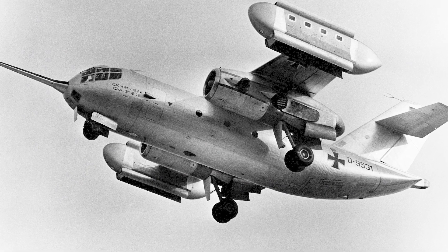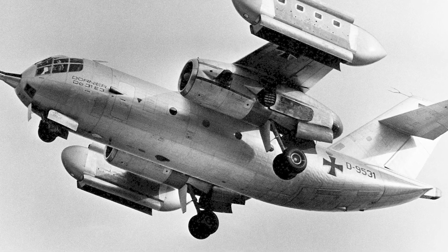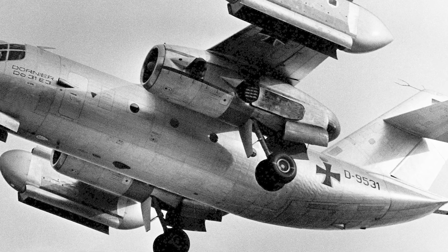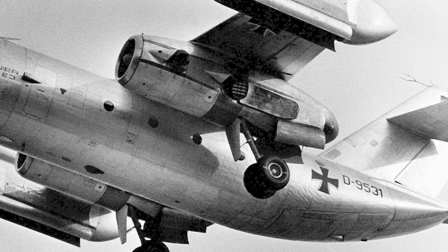The DO-31 didn't just test in secret — it showed off. They flew it to the 1969 Paris Air Show, wowing the crowd with its VTOL wizardry, and it even set several FAI world records on the way there. The test pilot, Dury W. Wood, was a legend in his own right. He flew it backwards, did a barrel roll, and claimed he was the only pilot to ever make a full vertical takeoff and landing in it. He once said, 'There will never be another.' What a legend.